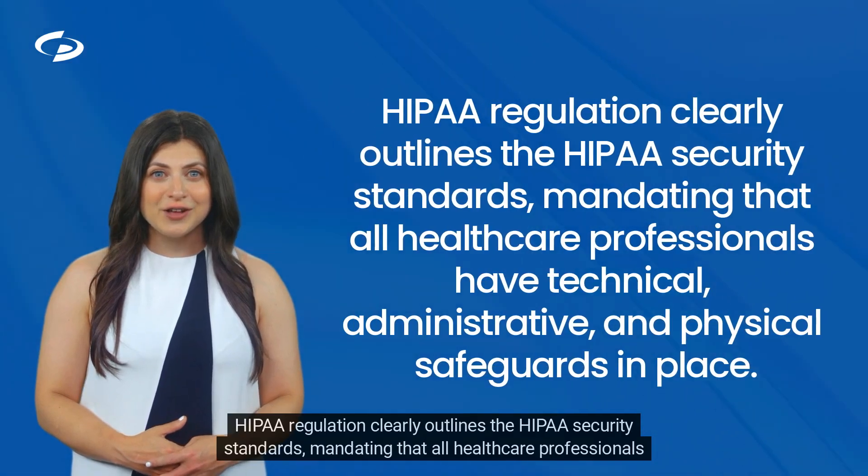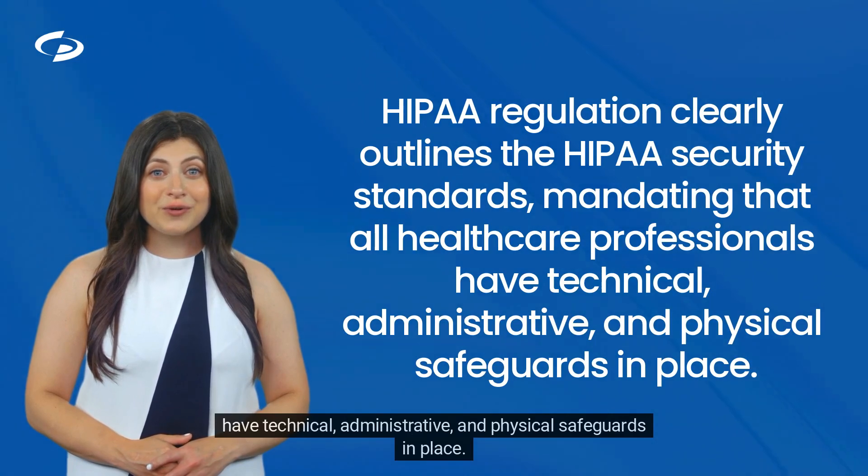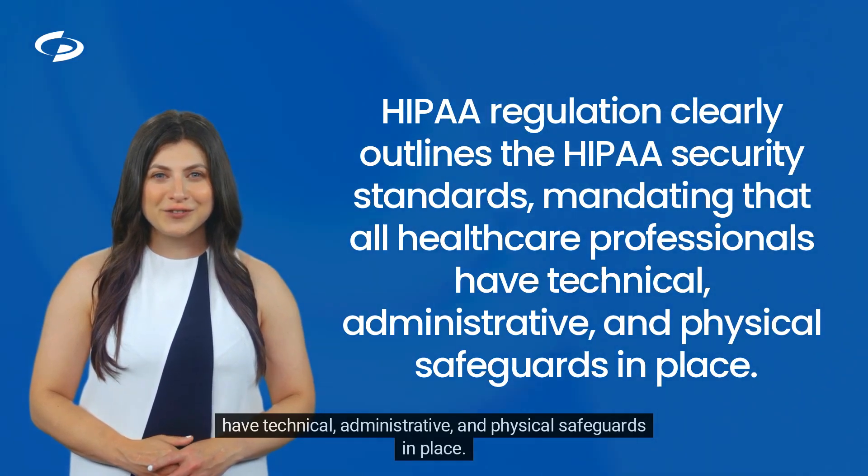HIPAA regulation clearly outlines the HIPAA security standards, mandating that all healthcare professionals have technical, administrative, and physical safeguards in place.